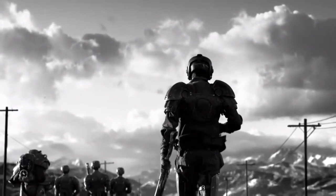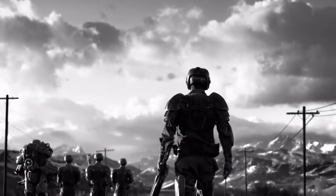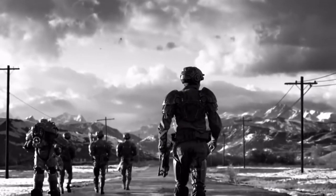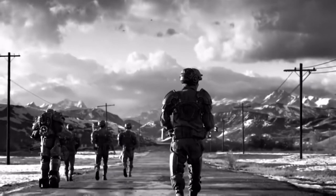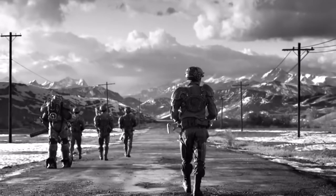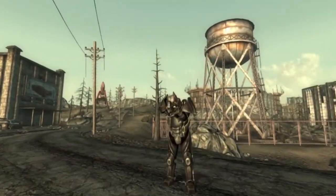August 2065 was when the US government would start the development of a replacement. It would have to be small, relatively agile, and be able to pack an equal amount of firepower, but most importantly, it had to be less resource-heavy. Thus, Powered Combat Infantry Armour was born.